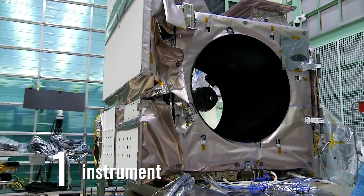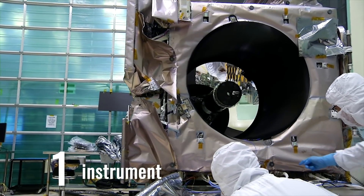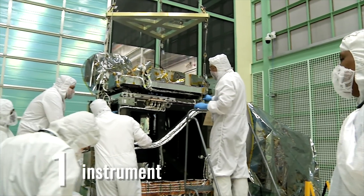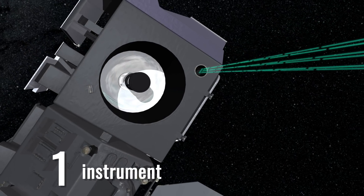Only one instrument, but it's a really good one. The Advanced Topographic Laser Altimeter System, or ATLAS, was built by hundreds of people at NASA's Goddard Space Flight Center to exacting requirements so that scientists, very soon, can measure minute changes in our planet's ice.